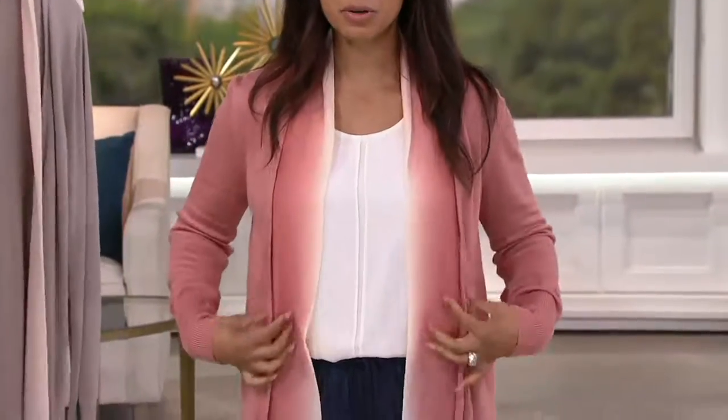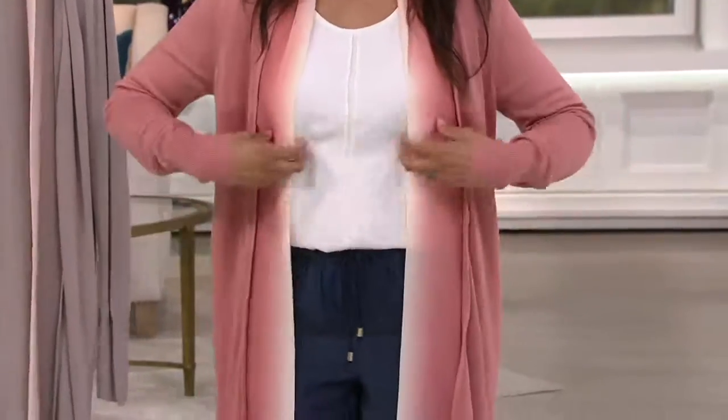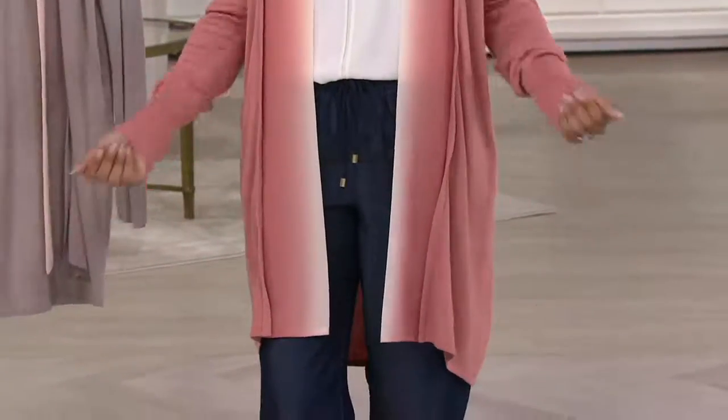So it lays beautifully, it falls beautifully. You'll notice that while I have plenty of room, this doesn't look like a big cloud of fabric on me. It's actually quite slimming and elongating because it's this long line.